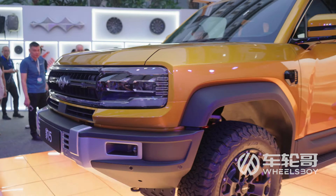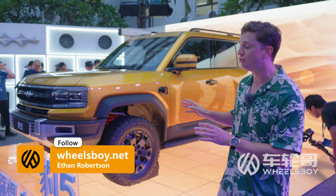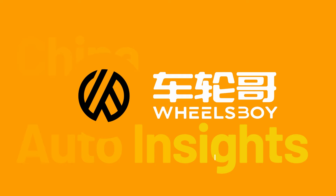Hello and welcome to Wheels Boy, and welcome to Shenzhen, where we've come for the debut of an all-new high-end brand from Chinese maker BYD called Fang Chong Bao. This is Wheels Boy, where we cover the newest, coolest, and wildest vehicles from the Chinese car market.